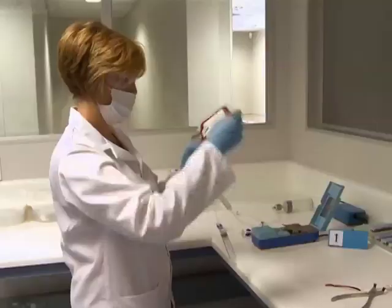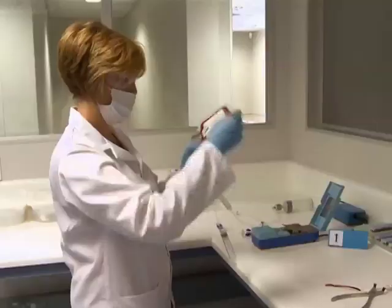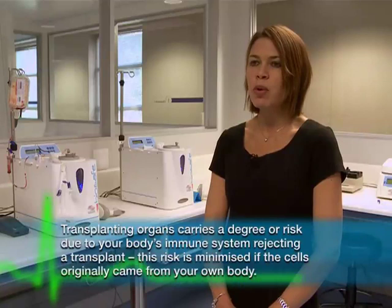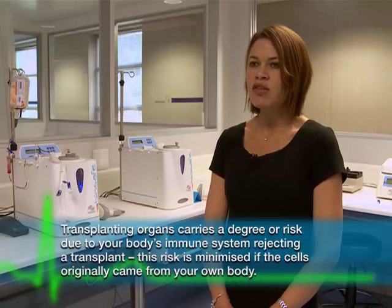Why do we not need such a perfect match with umbilical cord blood? It's because when we take the blood from the umbilical cord, it's from a newborn baby who has not been exposed to any viruses or bacteria. So the immune system of this baby is immature and thus it does not evoke the same immune response as from bone marrow in an adult.